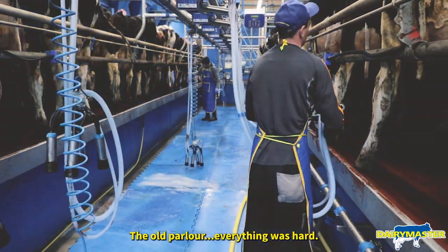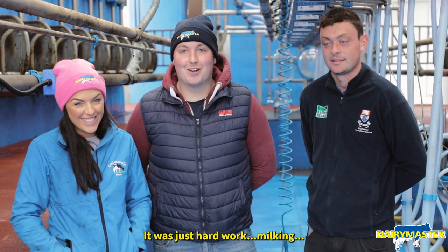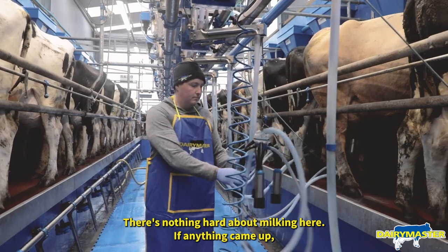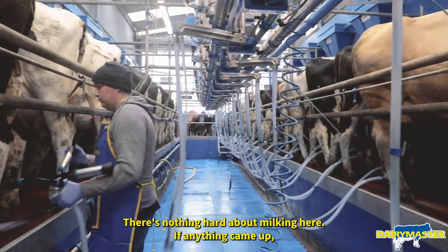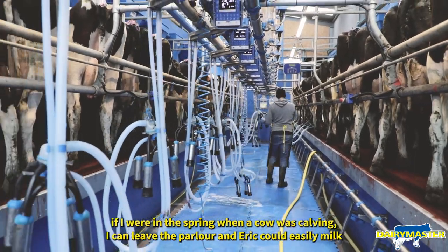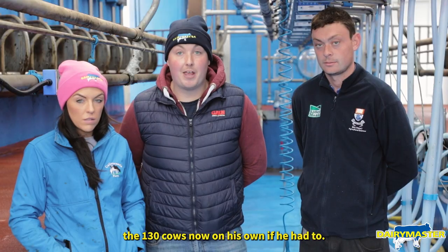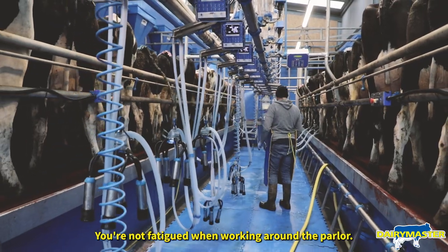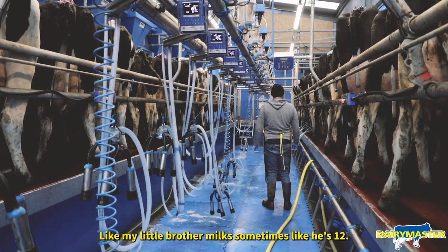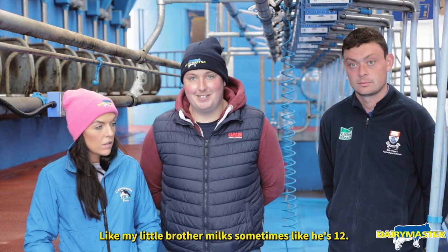The old parlour — everything was hard. It was just hard work. You wouldn't look forward to milking in the old parlour. There's nothing hard about milking here. If anything came up in the spring when a cow was calving, I could leave the parlour and Eric would easily milk the 130 cows on his own. You're not fatigued walking around the parlour or lifting the clusters or anything like that. Anyone could do it — my little brother milks sometimes and he's 12.